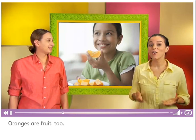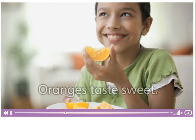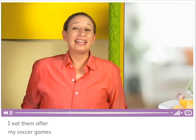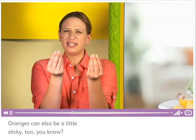Those are oranges. Oranges are fruit too. Oranges taste sweet. I love to eat oranges. I eat them after my soccer games. Oranges can also be a little sticky too, you know?